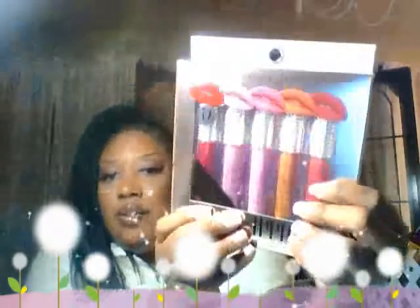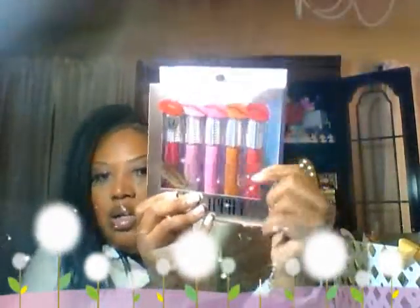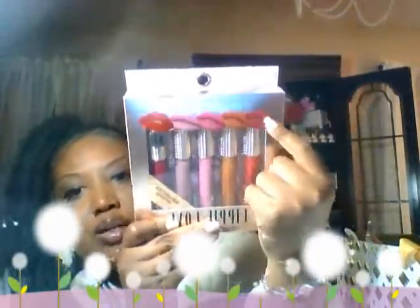The first things are these lipsticks. I love the packaging here — this is the Lippy Love five-set. We all know that stuff from Five Below is five dollars. I love this color right here, it was a unique color. I'm not sure if these are matte or not, but here's the example of what they're supposed to look like. The packaging is just amazing.